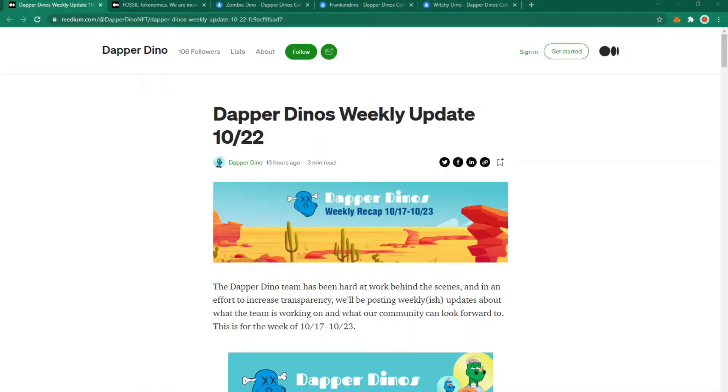Dapper Dino's weekly updates from the 17th to the 23rd of October are here, along with more information on the fossil tokenomics. Welcome back to Lymetube — if you enjoy my videos please leave a like, comment and subscribe as it really motivates me to create more content. Today I'll cover the weekly updates and talk about the new medium post on fossil tokenomics, giving an overview of the key points rather than reading through the whole article.